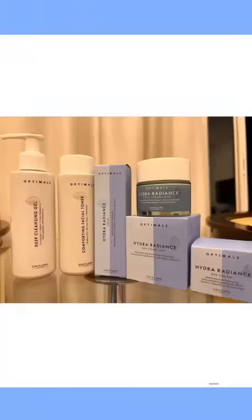Hi, this is Sanya Shamshad and today I have received Optimal's Hydra Radiance Set.